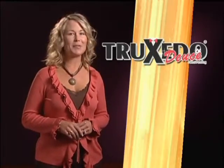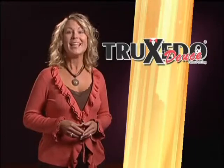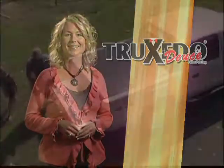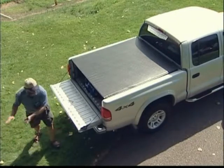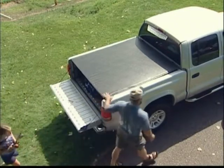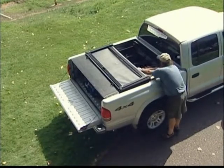Brand new to the innovative family of Truxedo Tonneau covers is the Truxedo Deuce, combining the very best in a soft roll-up cover and hinged cover. The Deuce has all the benefits of a low profile, from quality components to corner seals and weather seals on all four sides, still giving you double accessibility to the truck bed from the front and back.